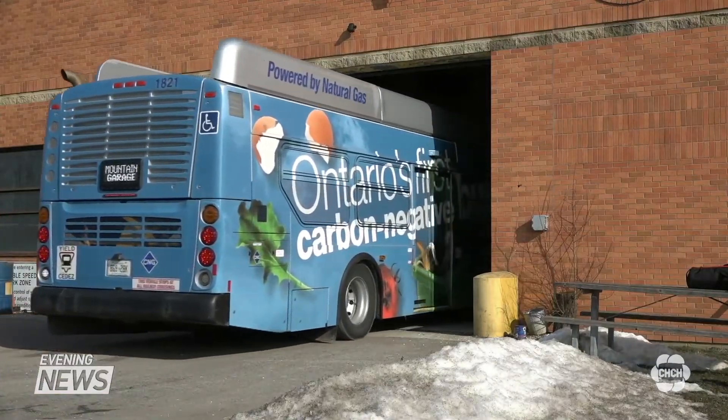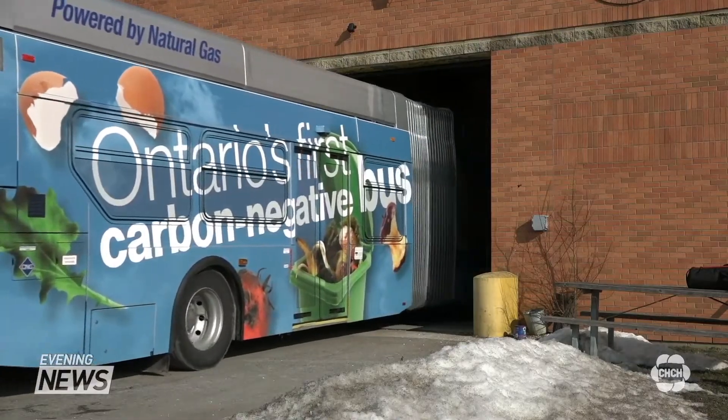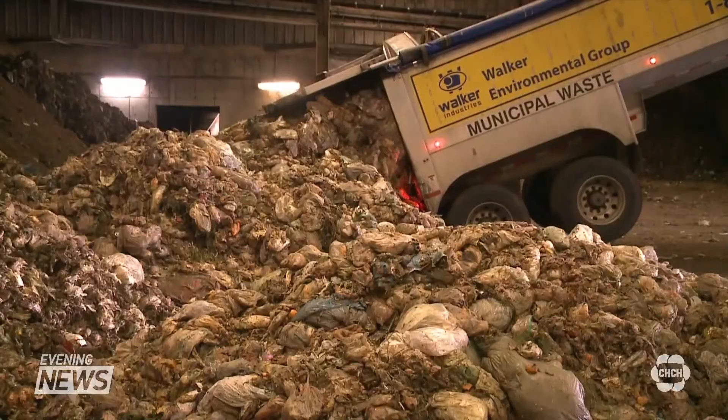This HSR bus is powered by 100% renewable natural gas — gas that comes from compost. The goal is to reduce the carbon footprint and to actually be the first carbon negative bus in Ontario.